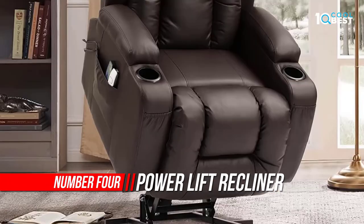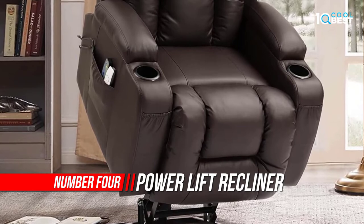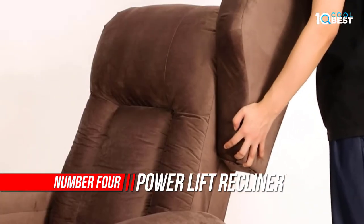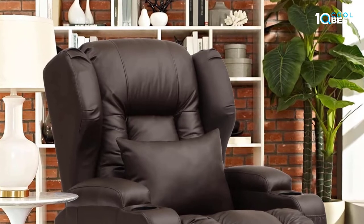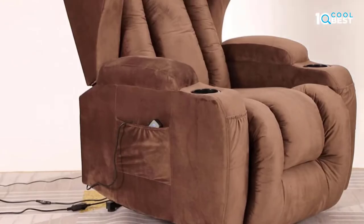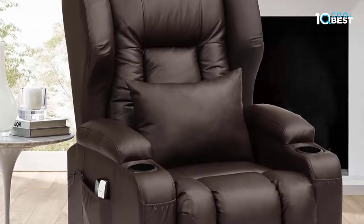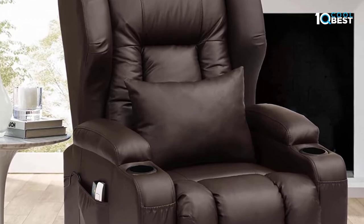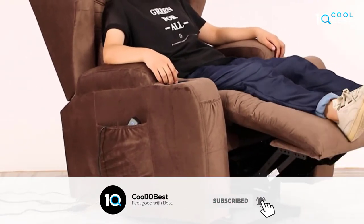Number 4: Power Lift Recliner Chair. A counterbalanced lift mechanism pushes the entire lift chair up to help the elderly and seniors stand up easily without adding stress to back or knees. This power lift chair is also an ideal choice for those who have difficulty standing. You just need to press the button, and the chair can be smoothly adjusted to any custom position, allowing the lift to stop wherever you like.